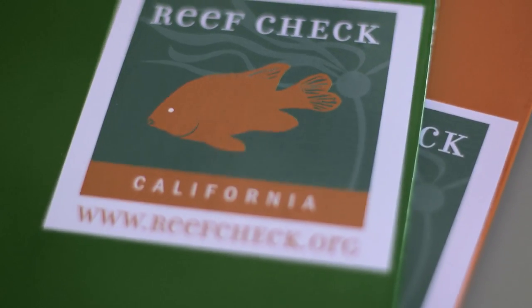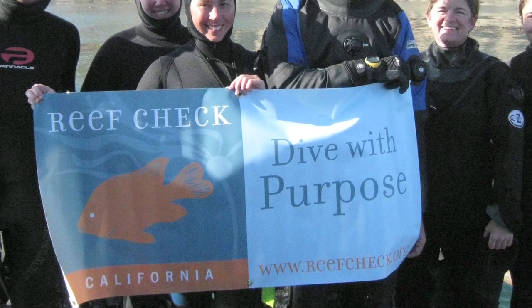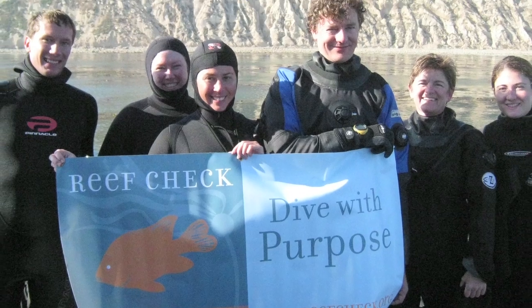The Reef Check Foundation was founded in 1996. In 2005 we started the California program to collect scientific data with citizen scientists so that the state can make informed decisions about protecting our oceans. I was drawn to it because of the scientific methodology, the structured approach they're taking to gathering data, and I think that makes them stand out.